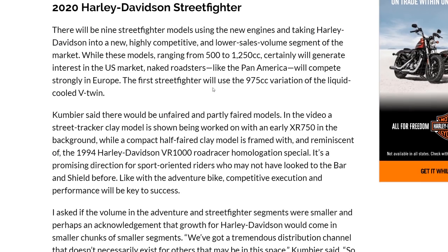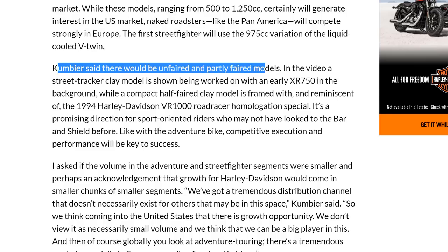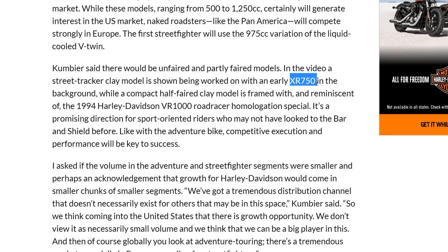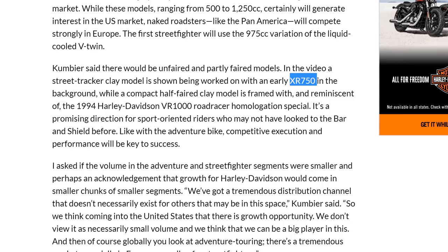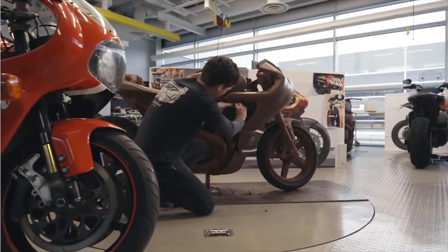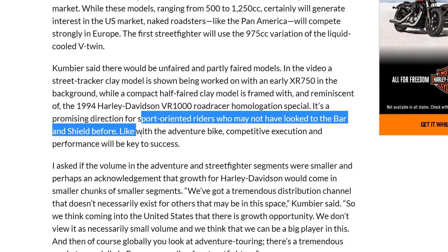The first Street Fighter shown is a 975cc. There will be bikes with a full fairing and partial fairing models. In the Harley video you see models stylized after the old XR750 flat track bike that Harley-Davidson was very successful with for a long time, and another stylized after the VR1000 superbike — which also gave the V-Rod a lot of its inspiration. This may pique the interest of sport-oriented riders who haven't previously considered Harley-Davidson.